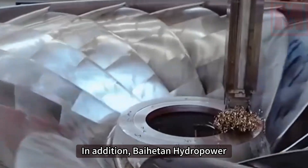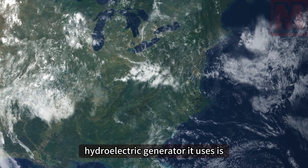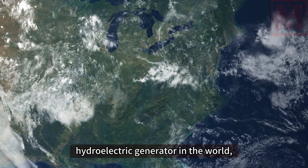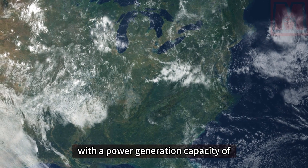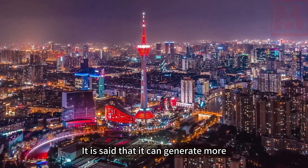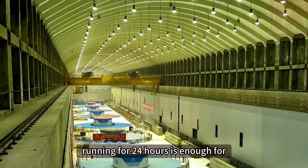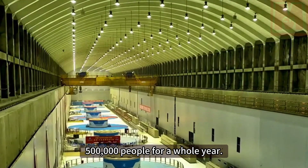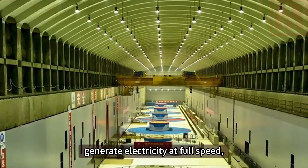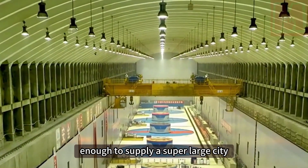Baihetan Hydropower Station also features several unique technologies. The hydroelectric generator it uses is currently the most powerful single hydroelectric generator in the world, with a power generation capacity of more than 1 million kilowatts. It can generate more than 170 degrees of electricity in one rotation, and the energy generated running for 24 hours is enough for 500,000 people for a whole year. With 16 hydroelectric generators running at full speed, the total power generation capacity is enough to supply an entire super-large city.